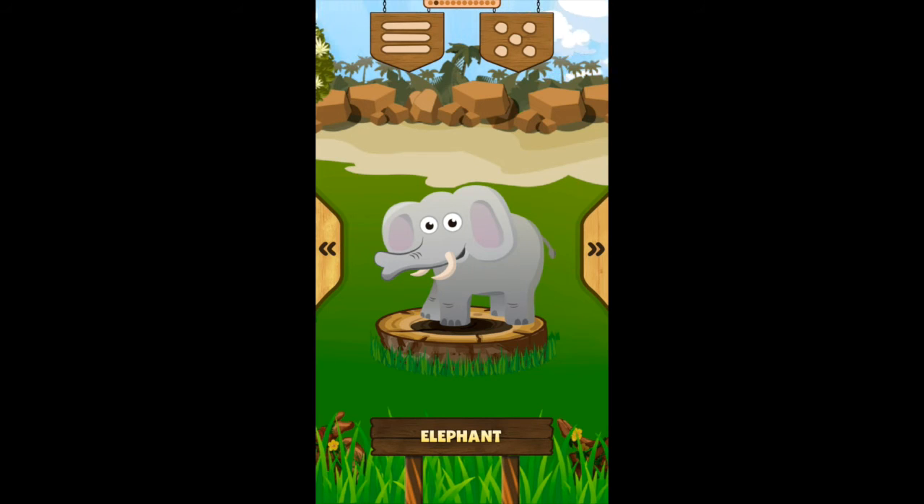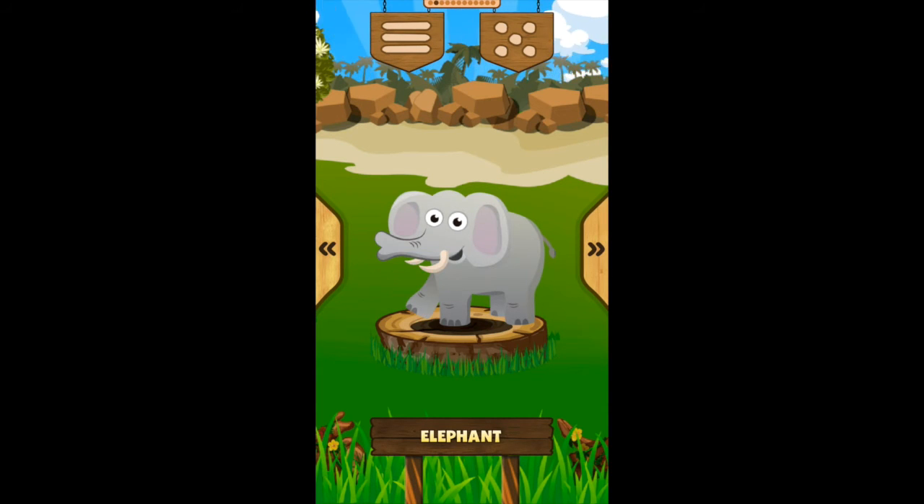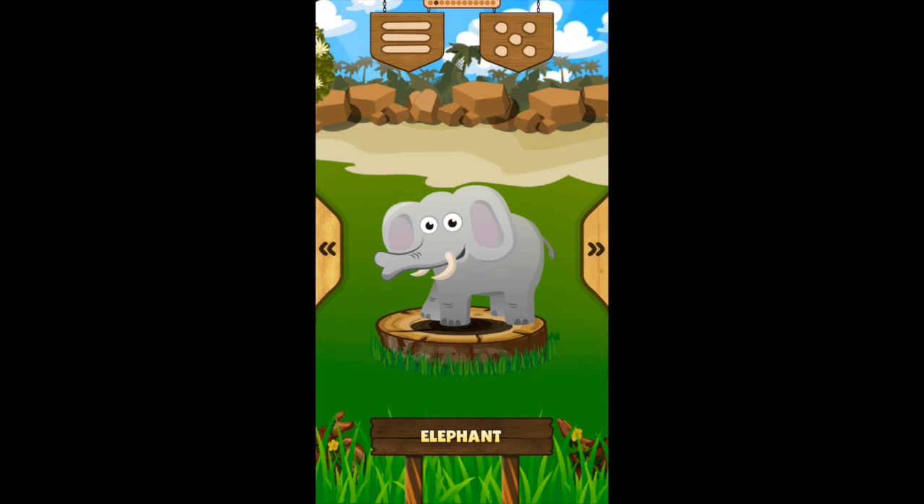Elephant! The elephant is the largest animal in the jungle. The elephant has very large ears and a long trunk. The elephant's brain can weigh up to 5 kilograms.